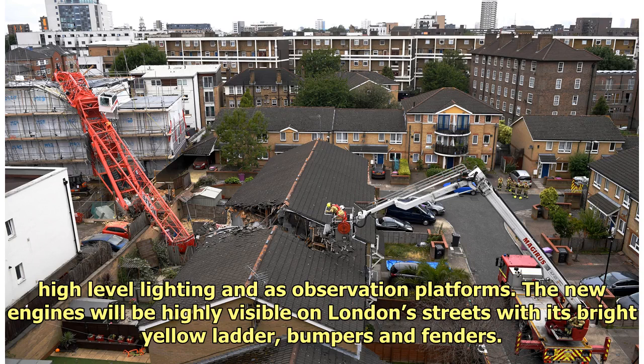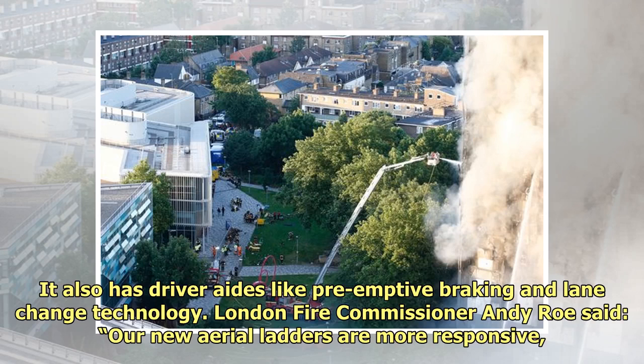The new engines will be highly visible on London's streets with their bright yellow ladder, bumpers and fenders. They also have driver aids like pre-emptive braking and lane change technology.